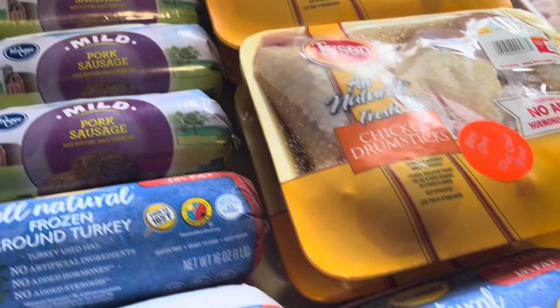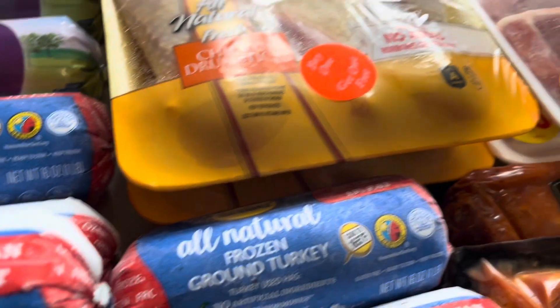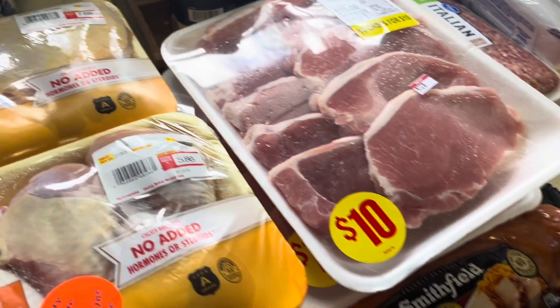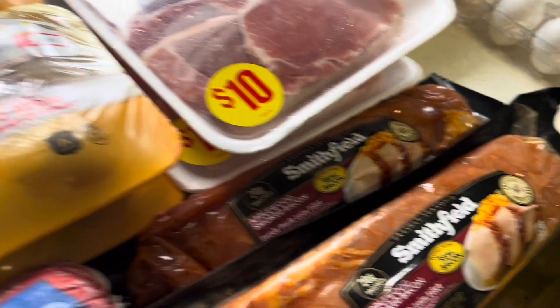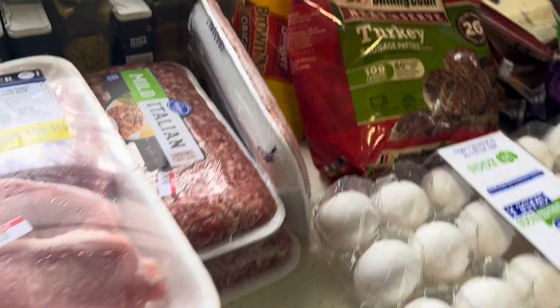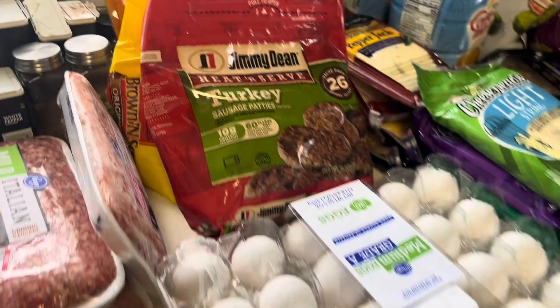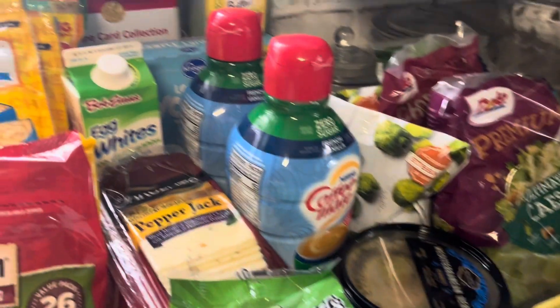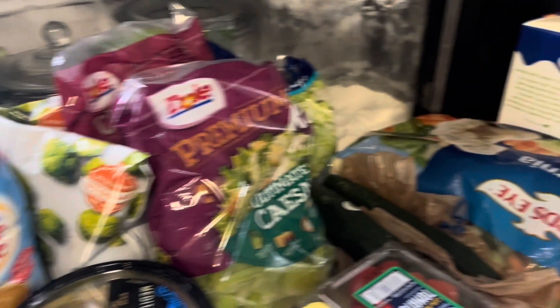Hey everyone, it's me Michelle again, welcome back to my channel. In today's video I'm coming back with another grocery haul. This time I had quite a bit of stocking up to do — I haven't been grocery shopping since the beginning of December and it is now almost January, so definitely needing to stock up. I had about $400 this time.